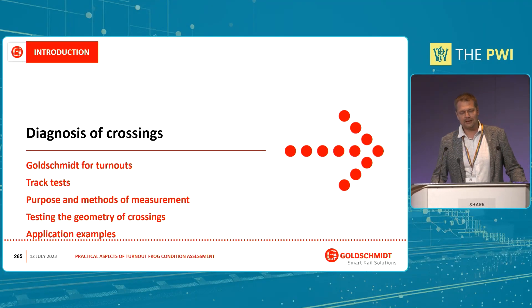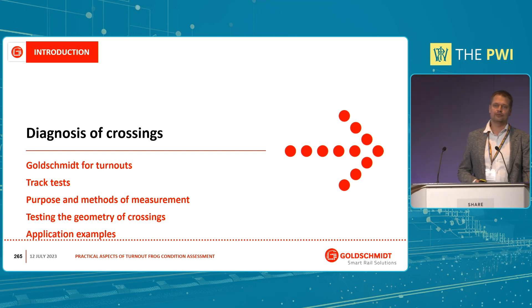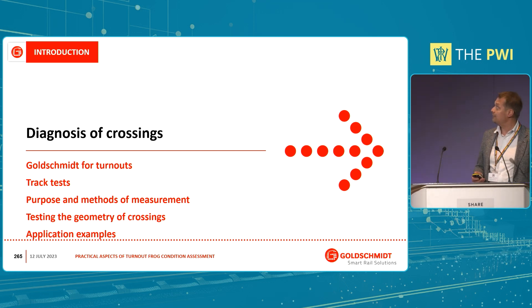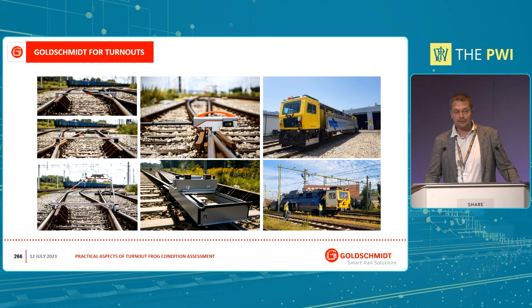Today I'll say something about the research program we have participated in for the last 10 years, and at the end I will also show you a real example of a real maintenance case we were invited to. But I will start by saying something about Goldschmidt itself.